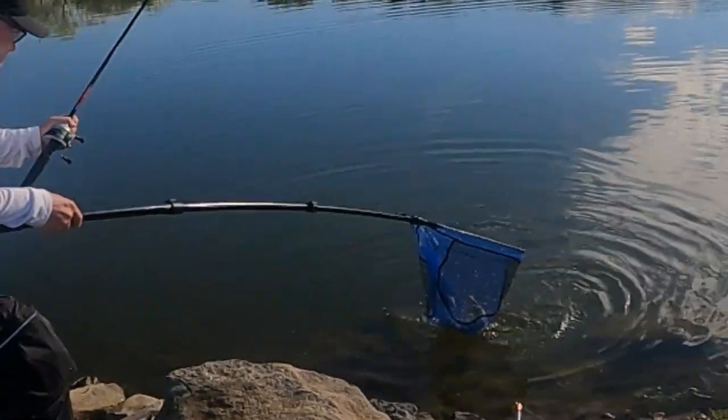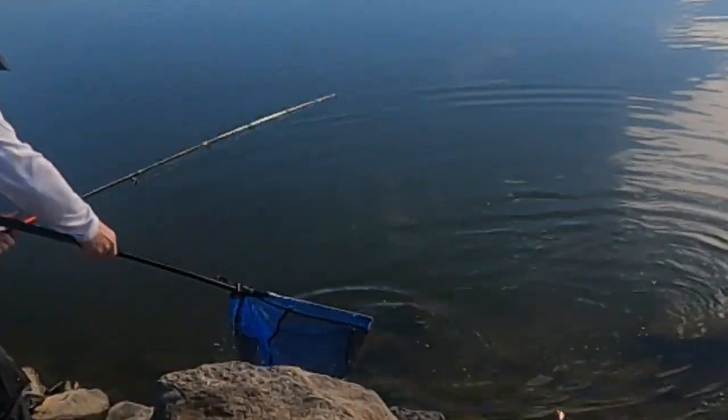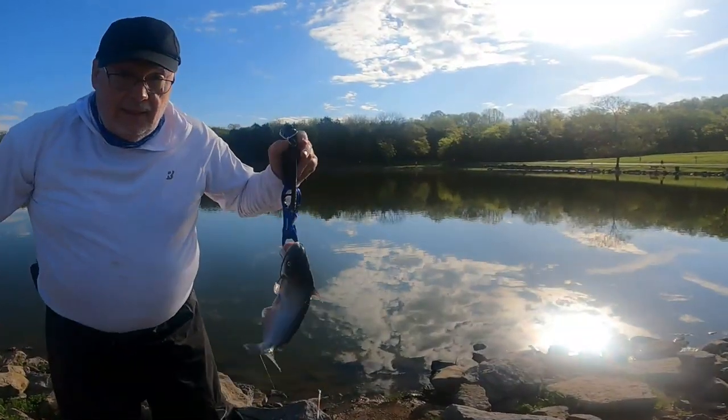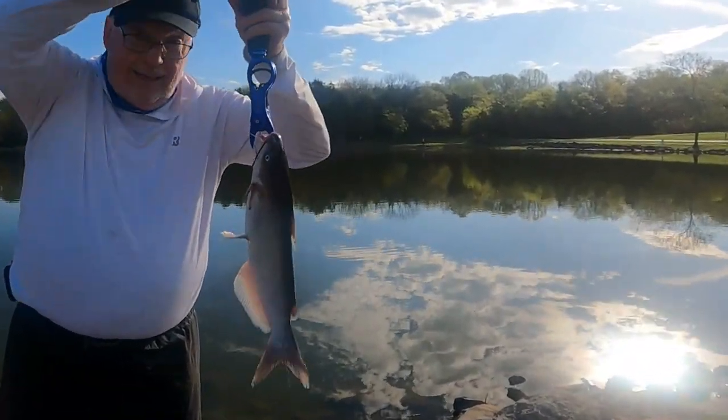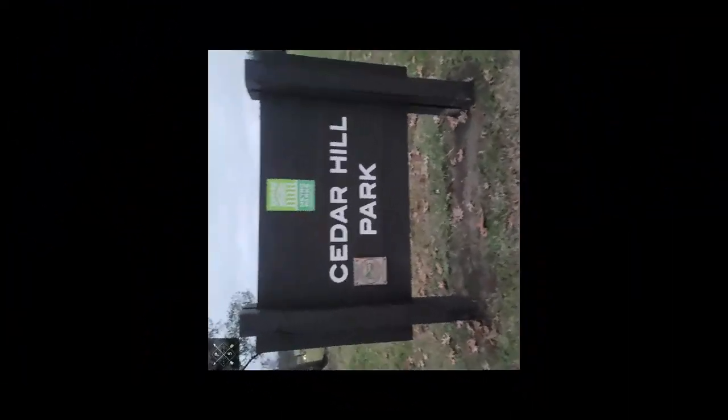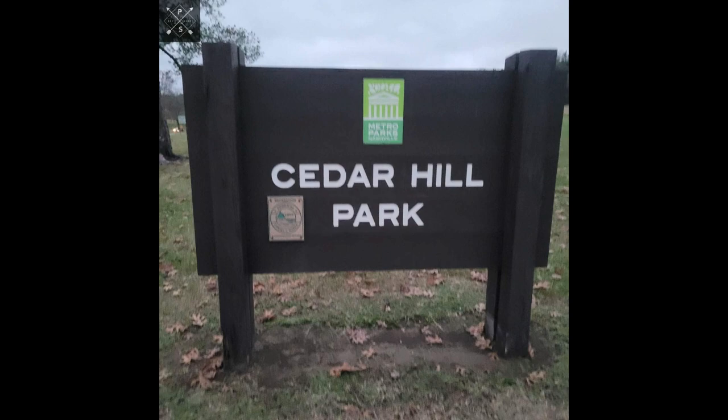If you find this video helpful, please help my YouTube channel by hitting the like button. Now let's begin this journey to a fishing spot that will provide a wonderful bank fishing experience.